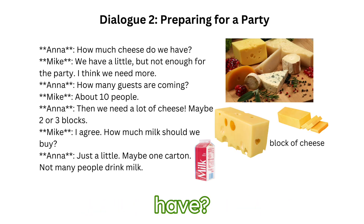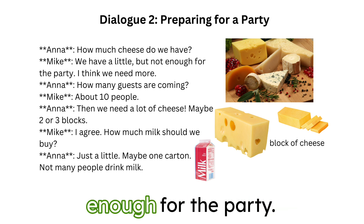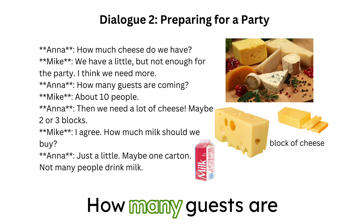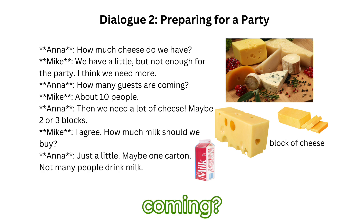How much cheese do we have? We have a little, but not enough for the party. I think we need more. How many guests are coming? About ten people. Then we need a lot of cheese. Maybe two or three blocks.